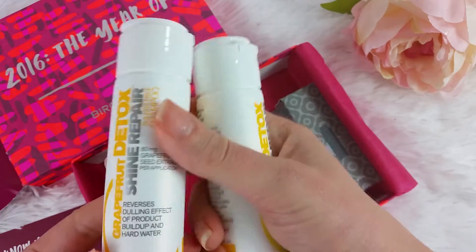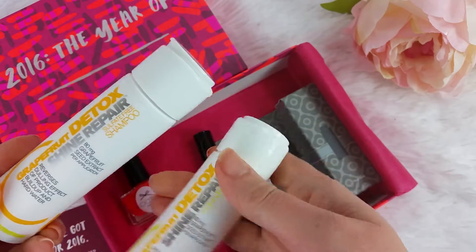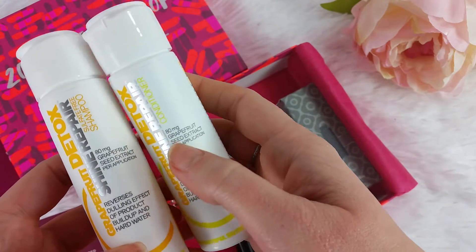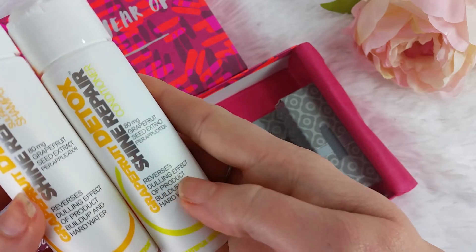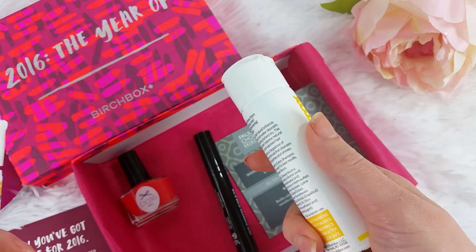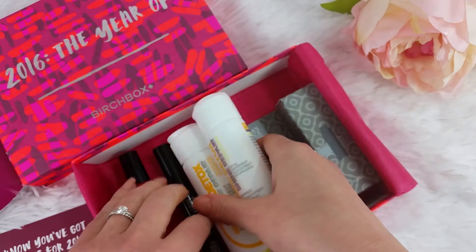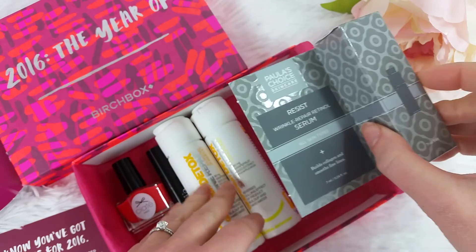Then from Beautiful Nutrition I have a grapefruit detox shine repair sulfate-free shampoo and conditioner with 80 milligrams of grapefruit seed extract, reversing dulling effects. I got another thing by this brand in my Allure box, which was a clarifying shampoo that I actually really like — it smells heavenly, but it definitely needs conditioner.